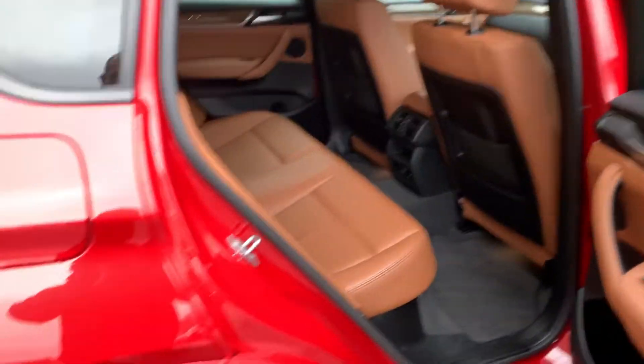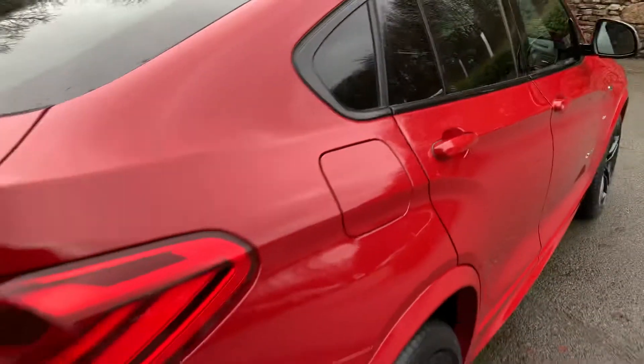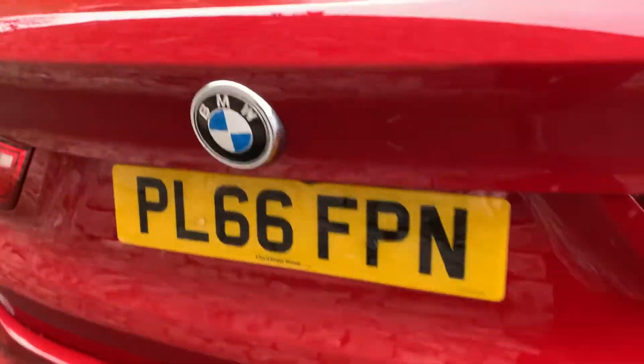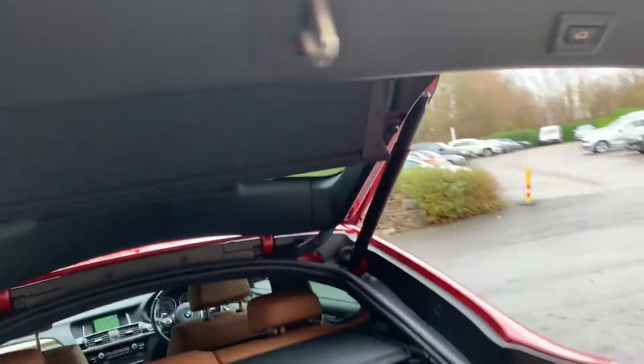The rear seat passengers are very well taken care of with heated seats in the back. As mentioned it's a 3 litre diesel — there's your fuel cap. Coming around the back you've got the X4 badging, 66 plate, electric tailgate, a rear camera, and a nice big boot with a split rear seat and additional storage underneath.